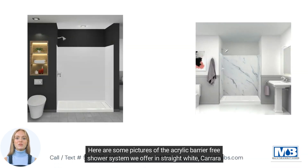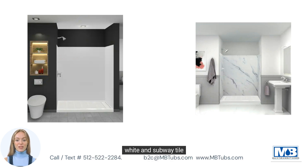Here are some pictures of the acrylic barrier-free shower system we offer in straight white, Carrera white, and subway tile.